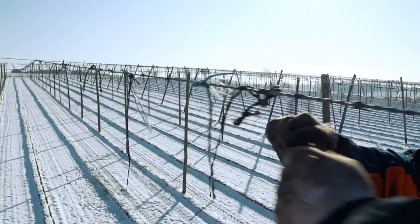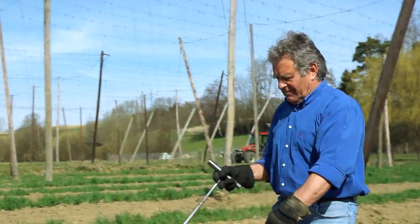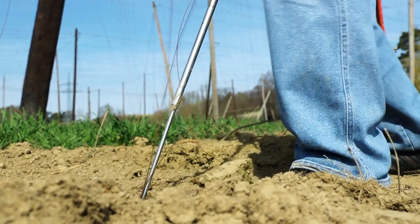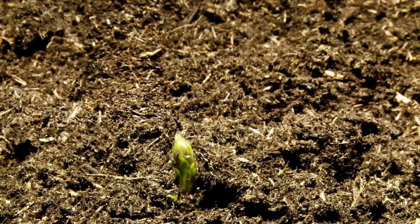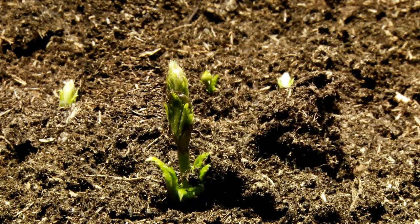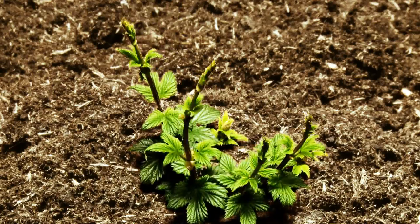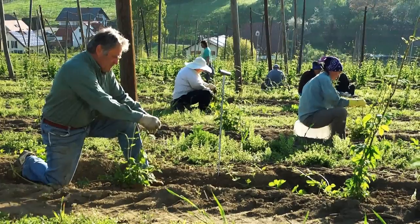When the growers start stringing the wires, it is often freezing cold. The first activities in the season include the pruning and trimming of the hop plants. Only the strongest hop shoots should be allowed to grow. For the hops to find the right way up, they need to be trained manually, which is very time-consuming.